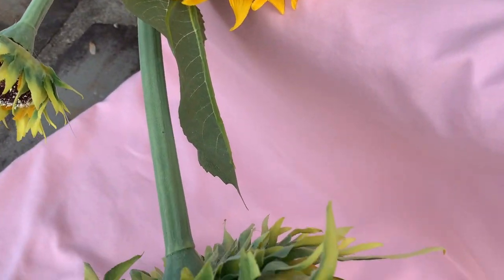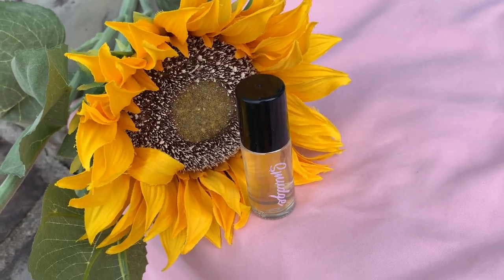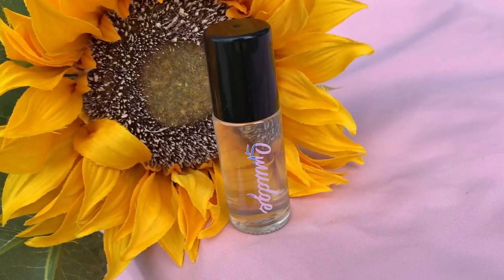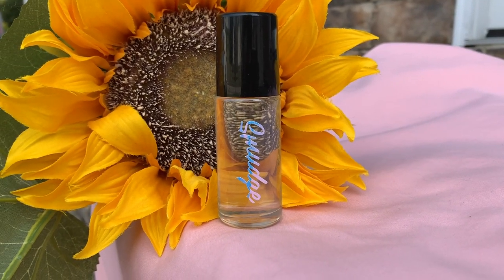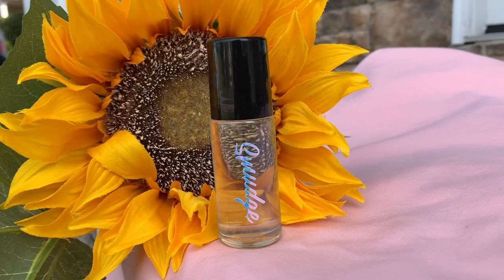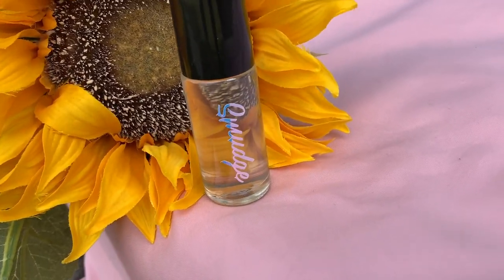Let me show you my makeshift set. I just took a pink sheet — it's not too wrinkly — and I have these sunflowers from my room that you've seen behind my desk in my videos. I took the essential oil and kind of put it in front of the flower, and you can see the flower through the bottle, which is really cool.